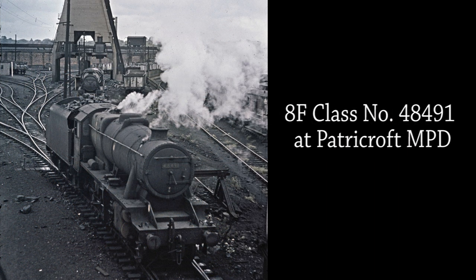Class 8F 48491 runs tender first towards the coalhopper at Patricroft MPD to replenish her tender with coal.